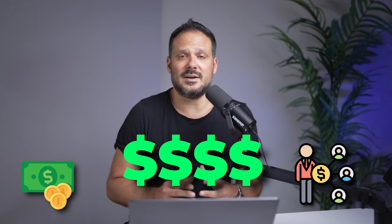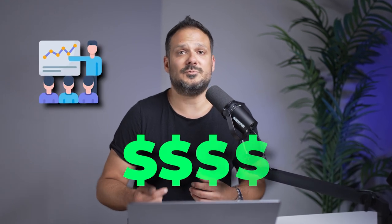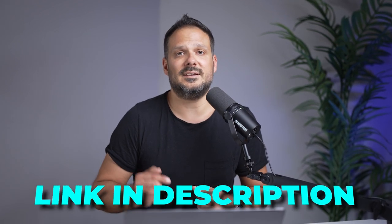Before I show you this super simple method that could make you some extra money online, I just want to say that if you want to learn affiliate marketing where you can make thousands of dollars online and get access to the same training where I learned everything I do in my online business, then check out the first link down in the description box.